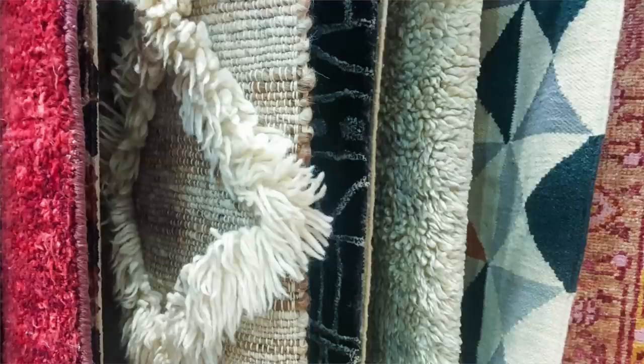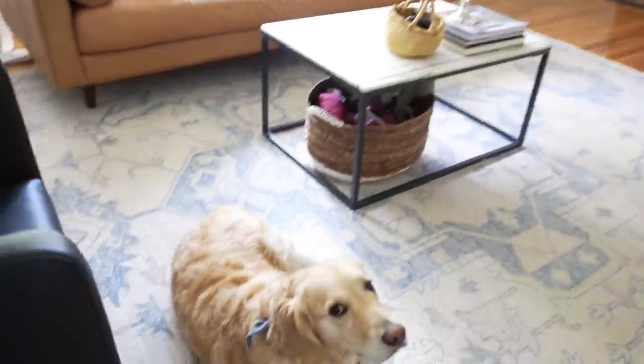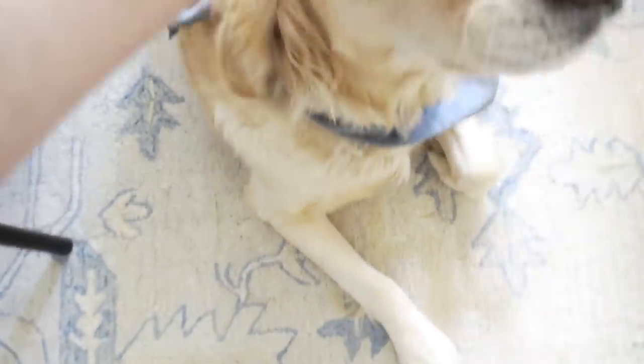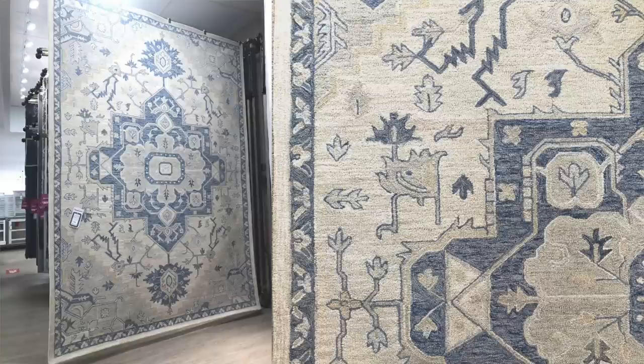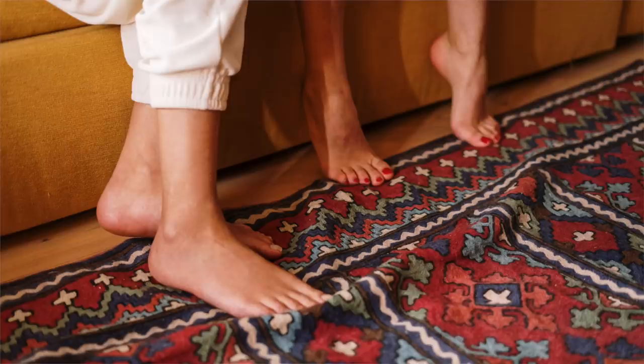Next up, high maintenance area rugs. Sourcing the right area rug for any space can be a challenge, especially when you're working within a certain design aesthetic and budget. At times I have found myself settling for something that was good enough when I was just exhausted of searching, and sometimes that has led to big errors in the functionality of a rug. It's not just about the design style — it has to be functional. You have to consider what's going to work for your family, your pets, and your life. Rugs that shed are too difficult to vacuum. Beautiful hand-knotted rugs look amazing in the store, but living with them and dogs and kids might be a problem.